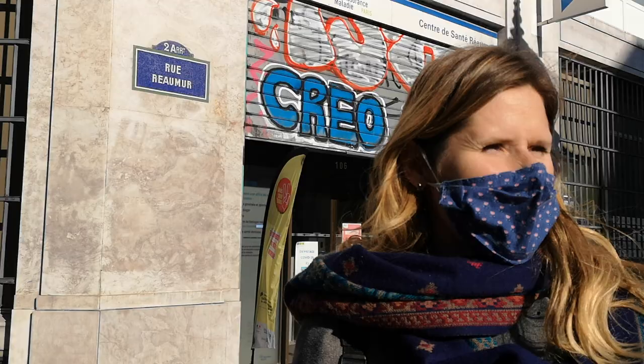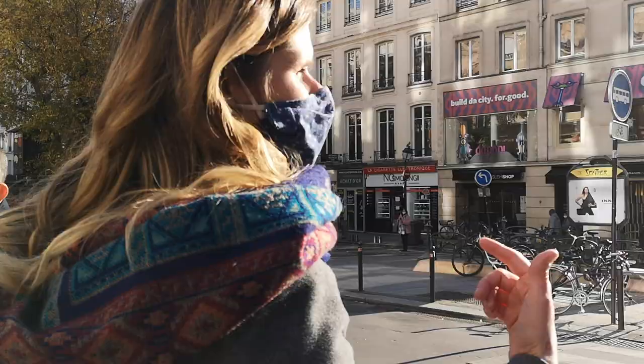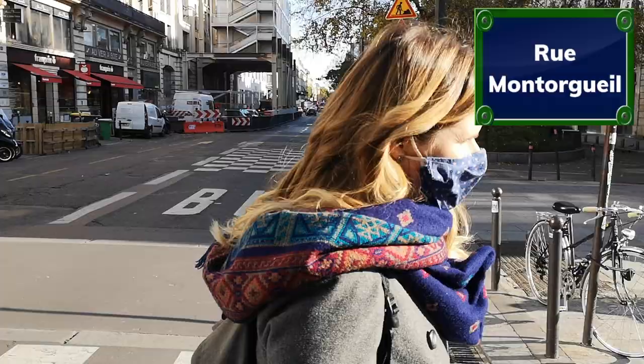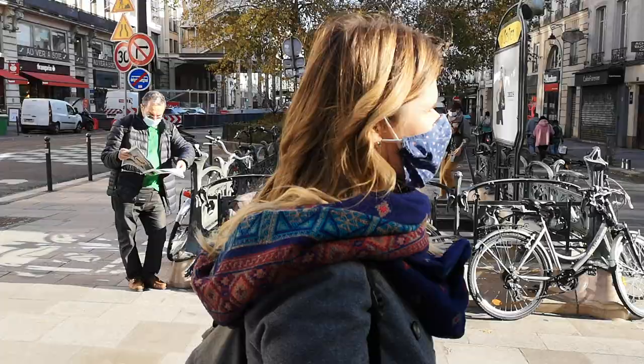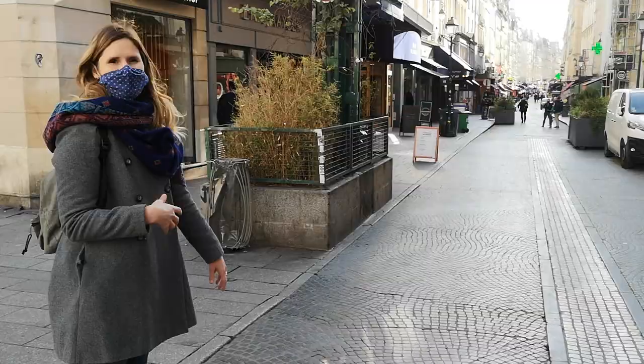We are entering now Rue des Petits Carreaux, but it's transforming itself into Rue Montorgueil, and Rue Montorgueil will go to Les Halles, to the farmers' market of Paris. Rue Montorgueil is the yummy street — we did a video called 'the belly of Paris' about this street. We can just go a little bit further and see the atmosphere today, even during the lockdown — you will see it's very lively, because it's like a market every day.